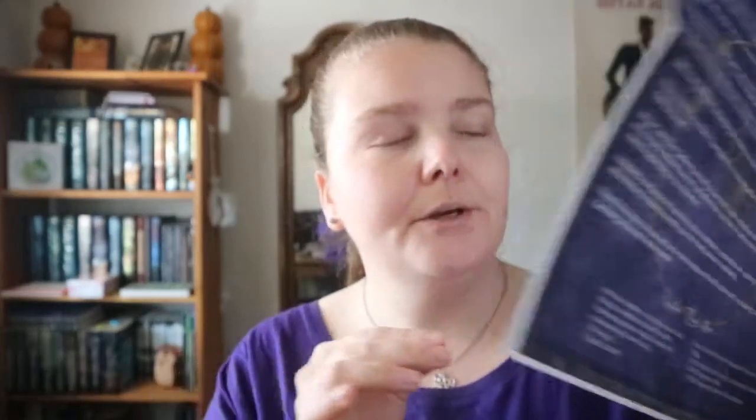So you get a little intro and a list of what's in there. You get three bags: red Alaea salt, gray salt, and ginger salt. Then there's a Himalayan salt candle lamp, tea lights, black obsidian, a tarot card from the Radiant Wise Spirit Tarot — I have that deck — a sigil, and your usual book of shadows pages. This one's on energy clearance — you get an energy clearance spell.